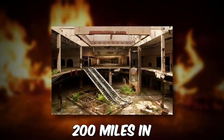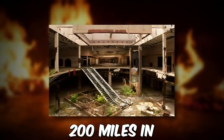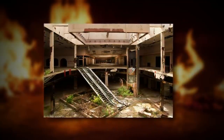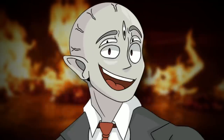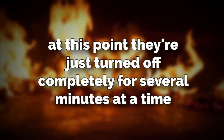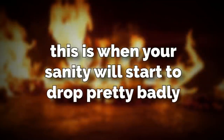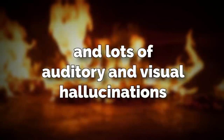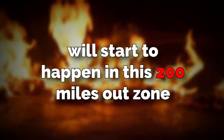200 miles in, everything is just terrible. The mold is thick on the floor, the walls, the ceilings, there's moss hanging from the ceilings, the water is 2 feet deep, and the lights are constantly flickering off and on — which would drive me insane, to be honest. At this point, they're just turned off completely for several minutes at a time, and then they'll randomly flicker back on for a few seconds. This is when your sanity will start to drop pretty badly, and lots of auditory and visual hallucinations will start to happen in this 200-miles-out zone.